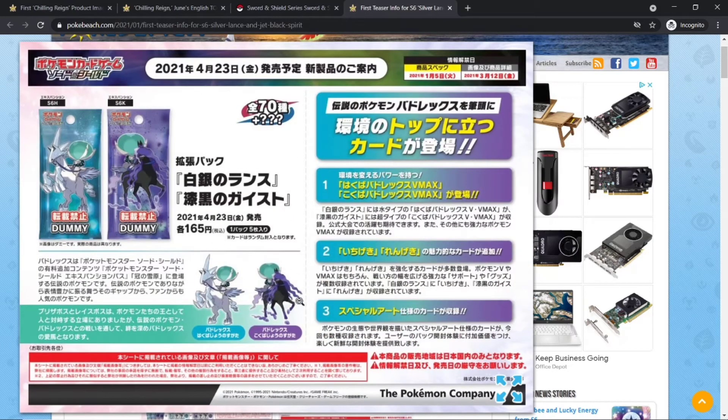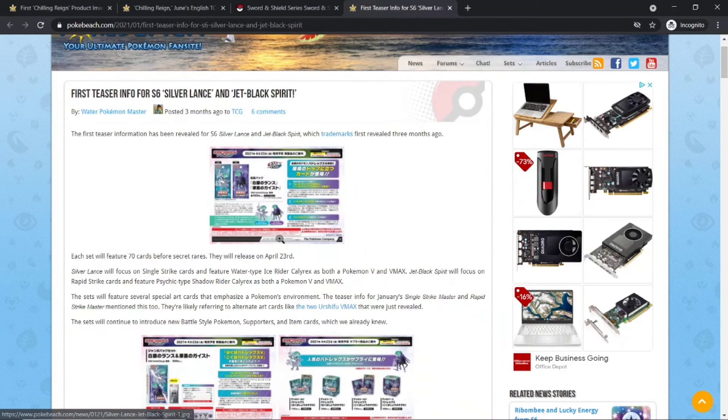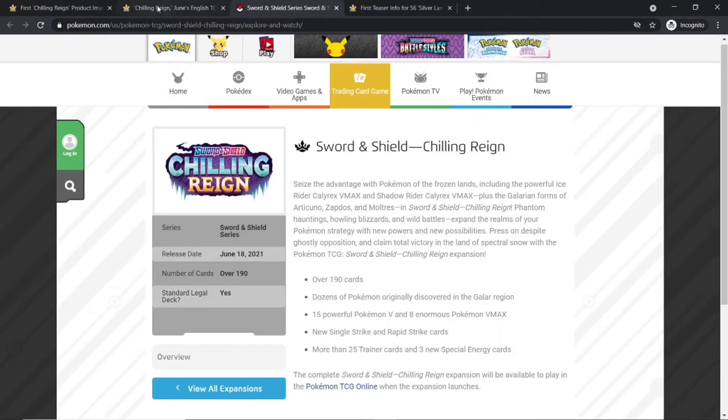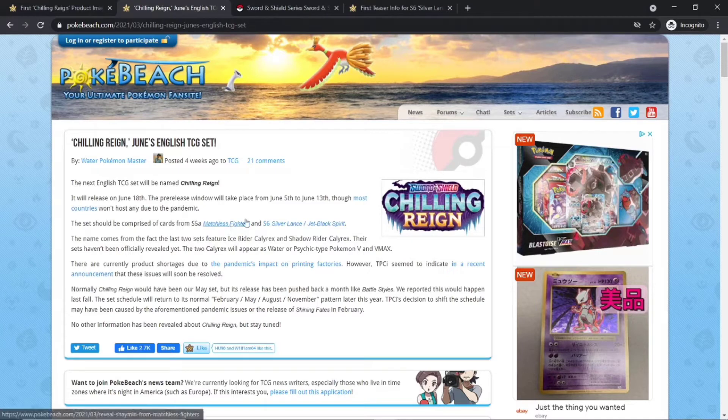Those are the two types of Pokemon going to be in S6 — Silver Lance and Jet Black Spirit — very similar to the Japanese Battle Styles set. We'll be having S5A Matchless Fighters and S6 together in this Sword and Shield Chilling Rain, which is the English set.